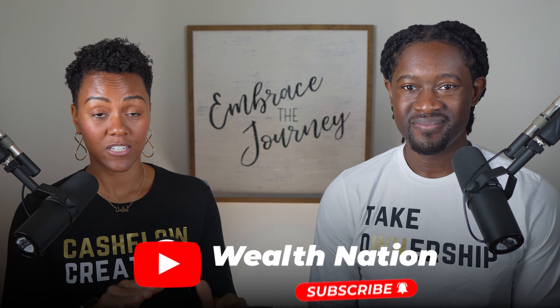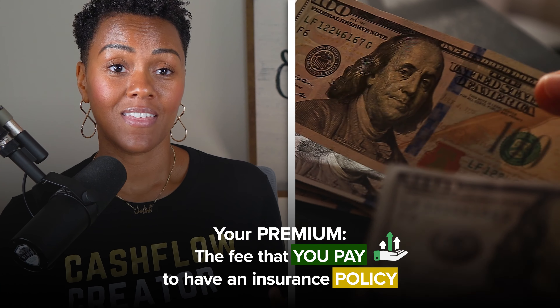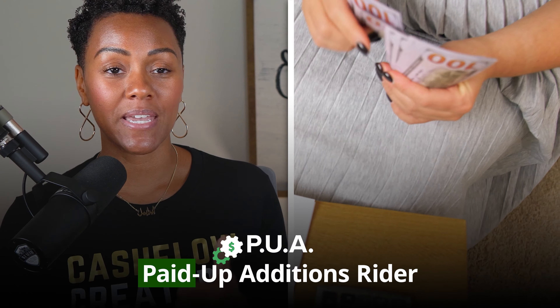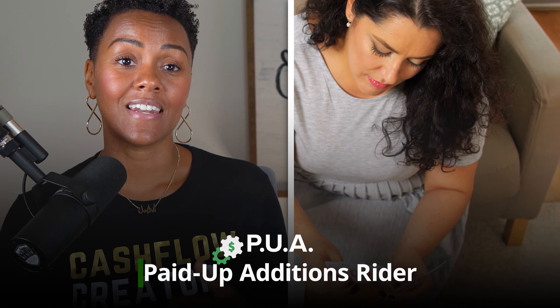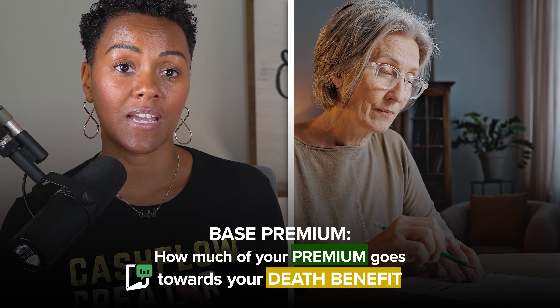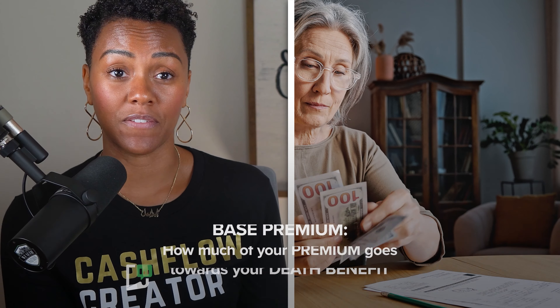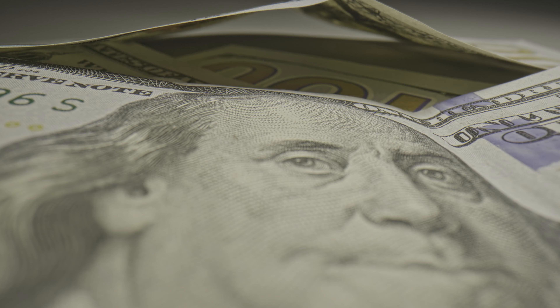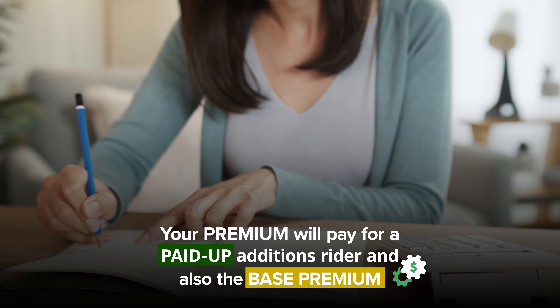In this video you need to understand some vocabulary before we move forward. First is your premium — that is the fee that you pay to have an insurance policy. The next piece of vocabulary is a PUA, paid up additions rider. And then the next thing is the base premium, meaning how much of your premium is going towards the death benefit portion of your policy. Your premium is going to pay for a paid up additions rider and the base premium inside of your policy.